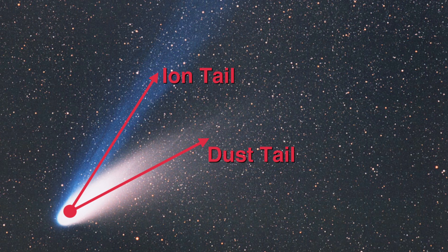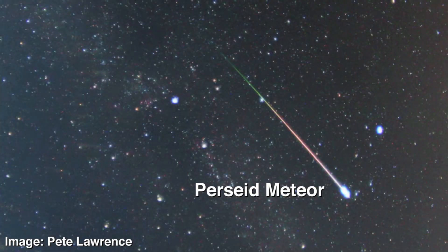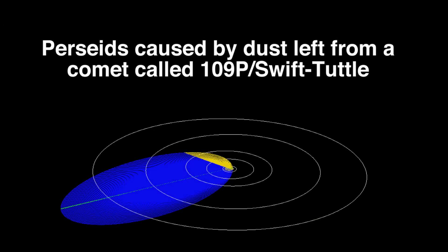An interesting thing about the dust tail is that that material can stay there in orbit around the sun for a long time, and our orbit on Earth can intersect that remnant of dust. And when that happens, that's when we see these periodic meteor showers every year. So the Perseids in August is a famous meteor shower that happens every year, because every year at that time the Earth's orbit sweeps through this leftover material from a comet, and those tiny little particles burn up in the atmosphere and give us a great meteor show.